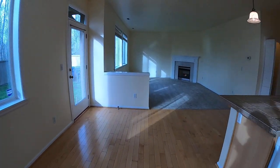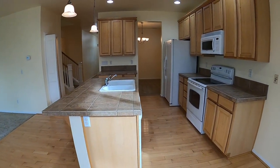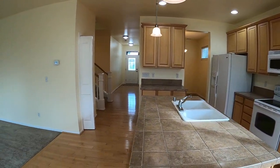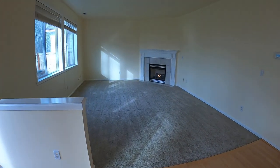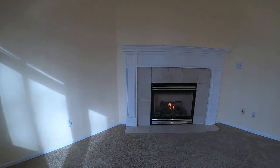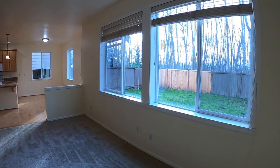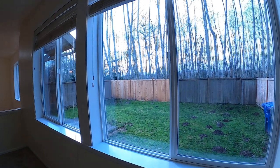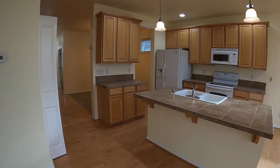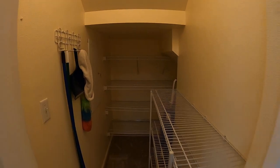Another eating area off the kitchen. Nice island. And the living room with a gas fireplace — nice big room. And a deep pantry right off the kitchen.